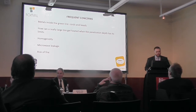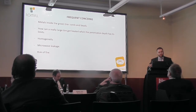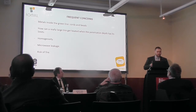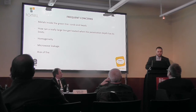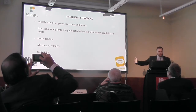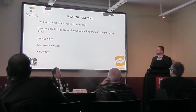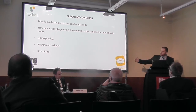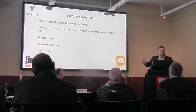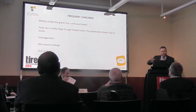These are the frequent concerns when it comes to microwaves: metals, cords, and beads. Usually it's not a problem — even the cords, because they are stainless steel, which works as a mirror for microwaves. This means they are not heated, but it does mean that a small space next to the stainless steel is not heated. That's not a problem in really large tires because the rest of the heat is conducted by conduction. When we have a really large tire, of course the penetration depth can be lower than the tire thickness, but it will still be much faster than conventional heating. You heat the first 10 to 15 cm of the tread and the rest will be heated by conduction.